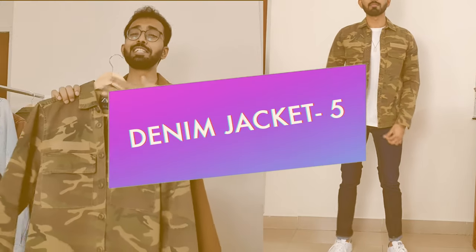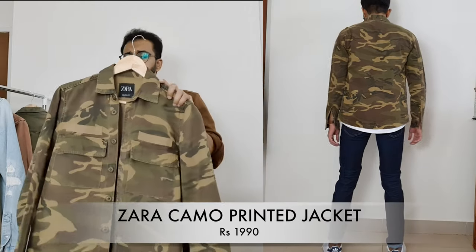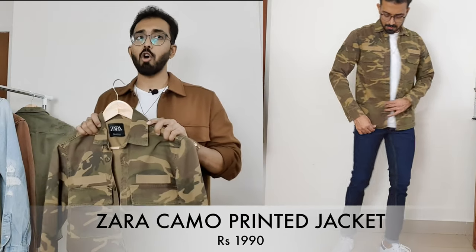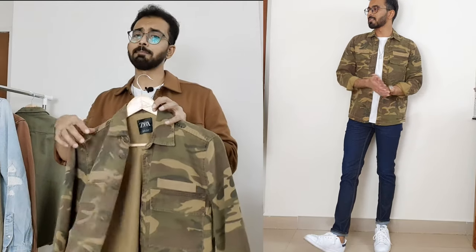Moving on to denim jacket number five — this is my favorite of the bunch, because of one simple reason: camo. I am biased, I love camo. This is a camo denim trucker jacket from Zara in a size small — I would have gone for medium but the sizes weren't available during the sale. It was priced at 4,000 rupees and I got it for 2,000 rupees on sale. It's a slim fit jacket, a little bit short lengthwise, but overall it fits great. The material is not too thick, which gives the extra option of layering in other climatic conditions as well.